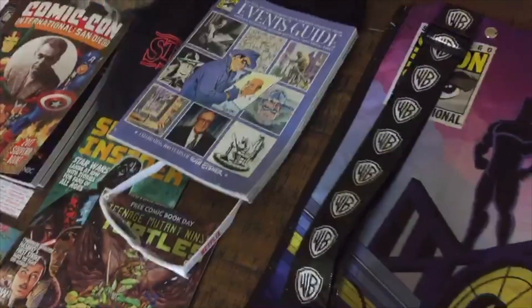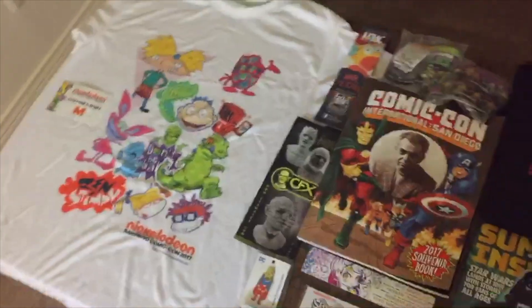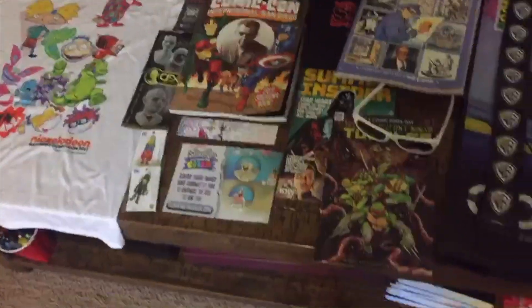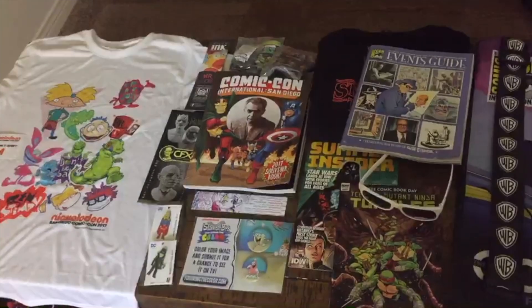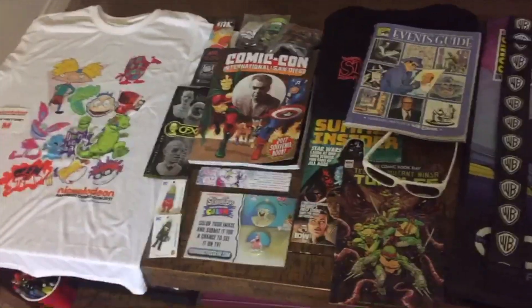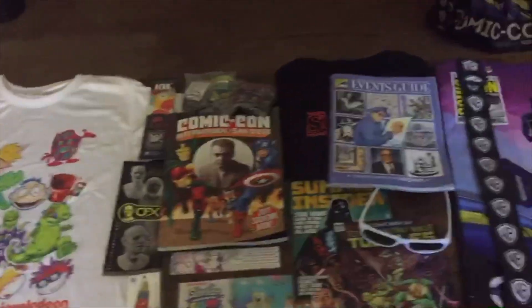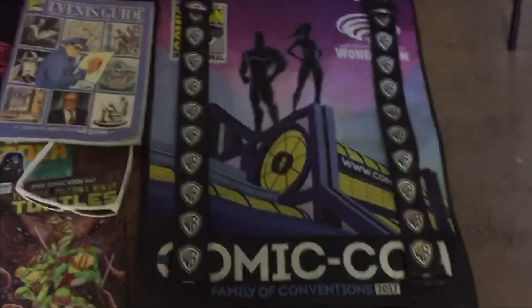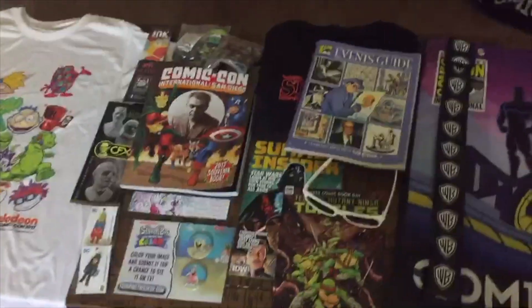Some really cool stuff. A lot of the booths were set up to be more of an experience rather than give out swag, which is fun. But hey, when you go to Comic-Con and you drive several hours and pay a bunch of money, you want to get free stuff. Anyway guys, if you want to get more updates and cool stuff going on in LA, Southern California, and the film industry, click subscribe. Later.